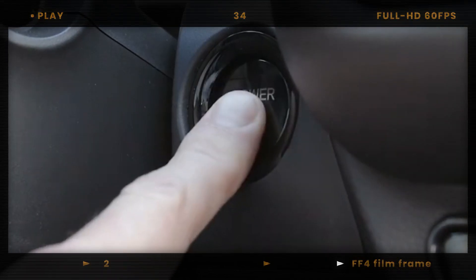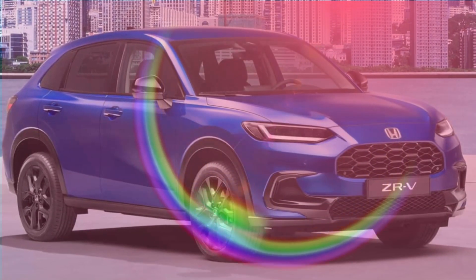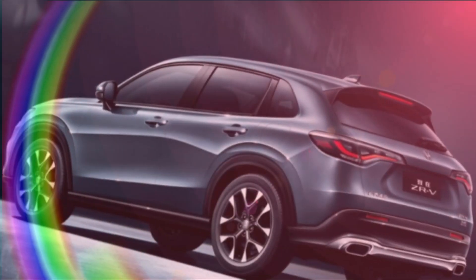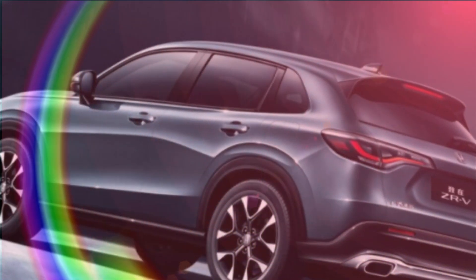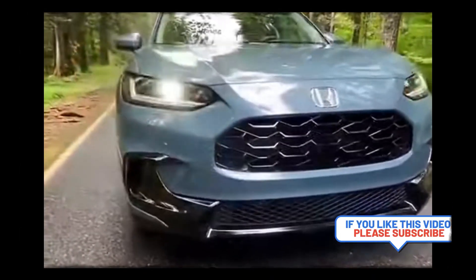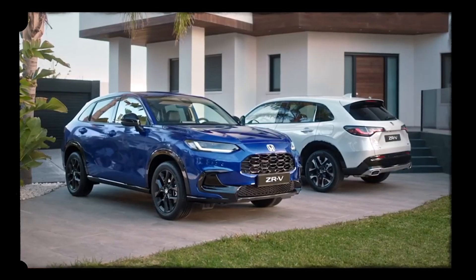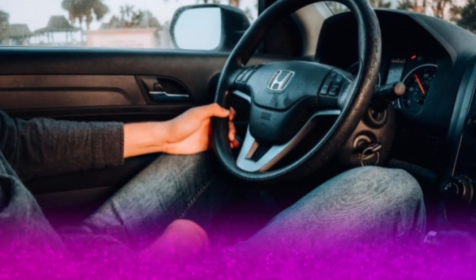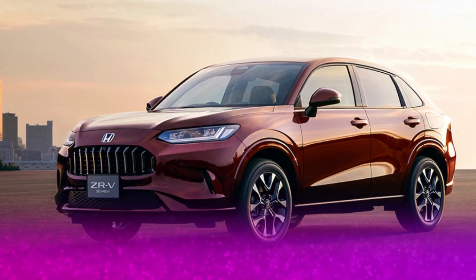But what really sets the ZR-V apart is its impressive performance. The car features a 1.5-liter turbocharged four-cylinder engine with 158 horsepower and 174 pound-feet of torque, providing plenty of power for daily driving. It also comes with a continuously variable transmission (CVT) and all-wheel drive, giving it excellent handling and traction in any weather conditions.